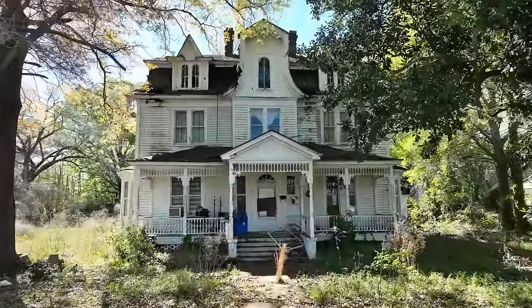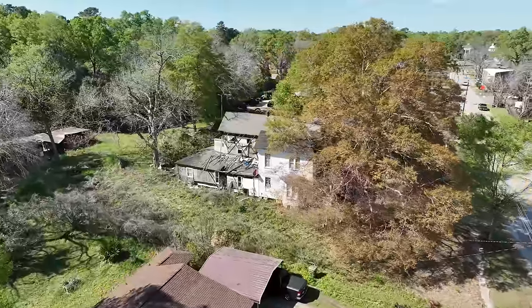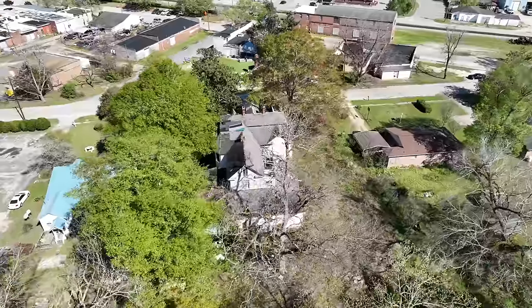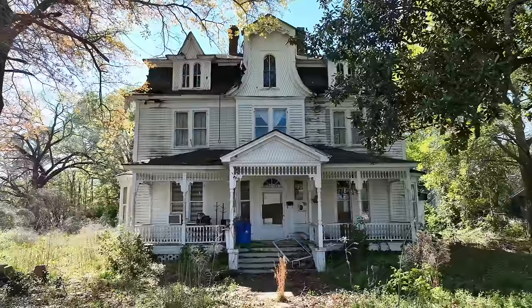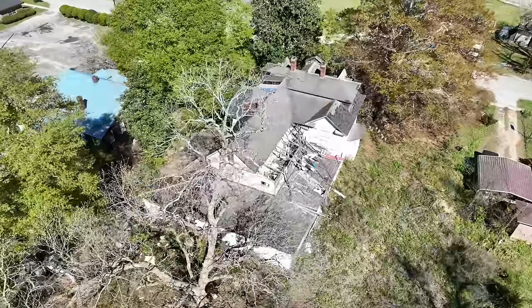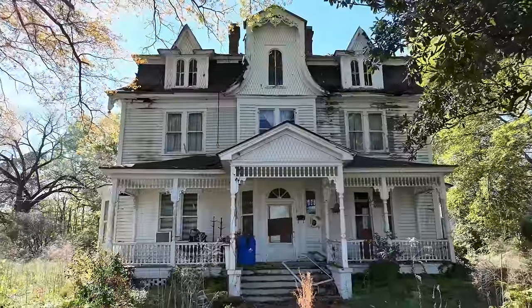They say time is currency — a currency that we can only spend once, and time seems to be more valuable than money or things of this world. For this beautiful house in the south, time has stopped and has been frozen forever. We can look at this home and let it shine a light on our own lives. We must use our time wisely while we have it, because you never know when it could be gone forever.